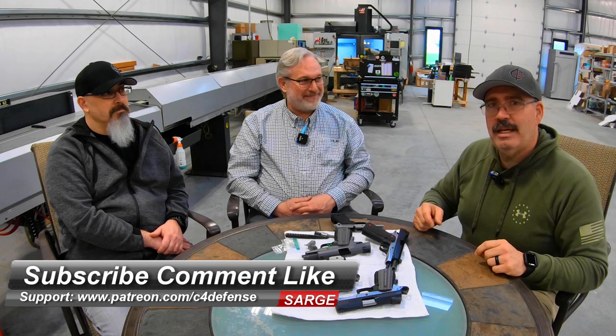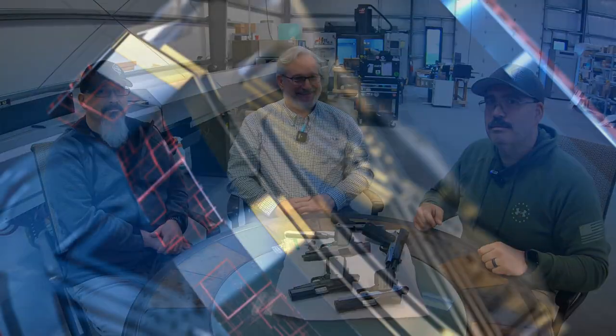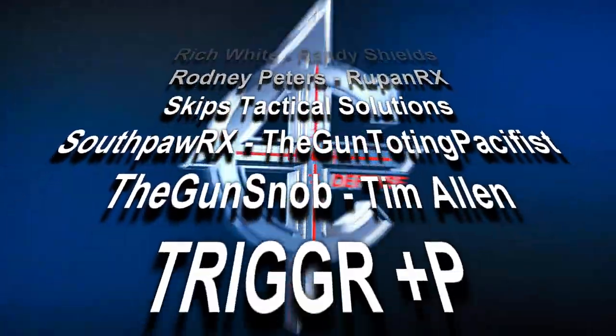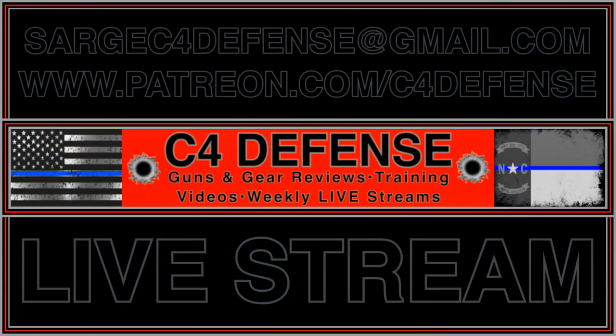We're very interested in coming back over for a demo. We appreciate you having us here today. Find them at coastandarms.com. This is Sarge here at C4 Defense, here with Greg and Boomer, Flat Rock, North Carolina, Coast St. Arms. Remember to subscribe, comment, like, and hit that notification icon if you're a subscriber. See you on the range.